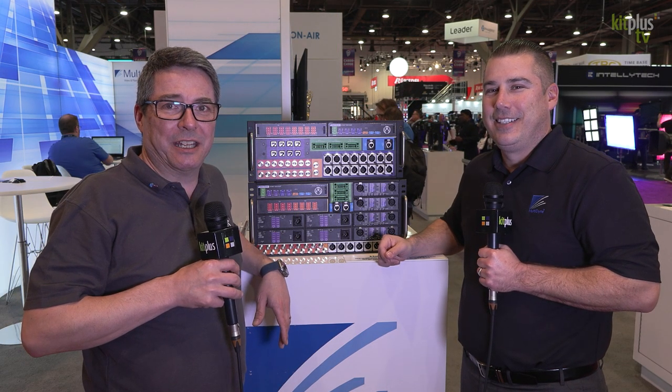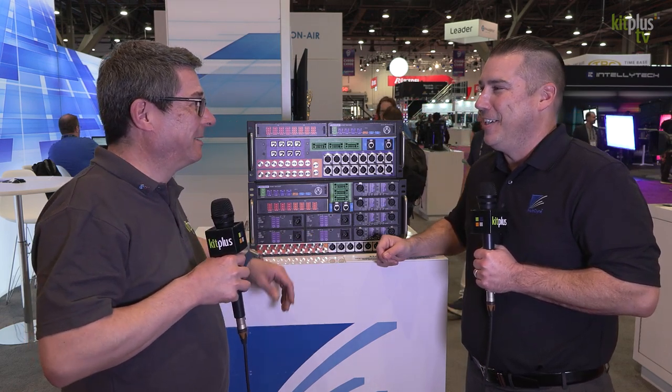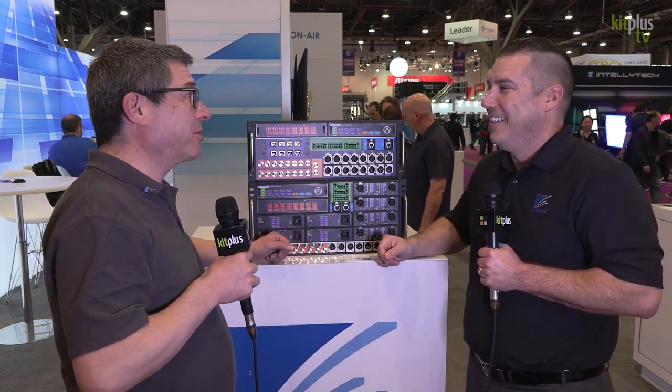NAB 2023 and we're here in the Central Hall with Multidine. I'm speaking with Jesse. Hi, how are you doing? Good to see you. Good show so far?